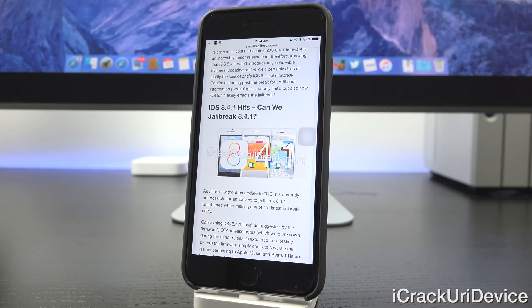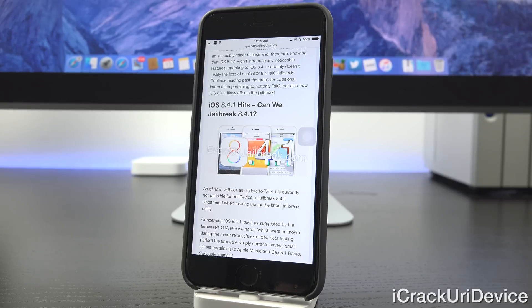Concerning iOS 8.4.1 itself, as suggested by the firmware's OTA release notes — which were previously unknown during the minor firmware's extended beta testing period — we had absolutely no clue what 8.4.1 brought to the table until today. The firmware simply corrects several small issues pertaining to Apple Music and Beats 1 Radio.